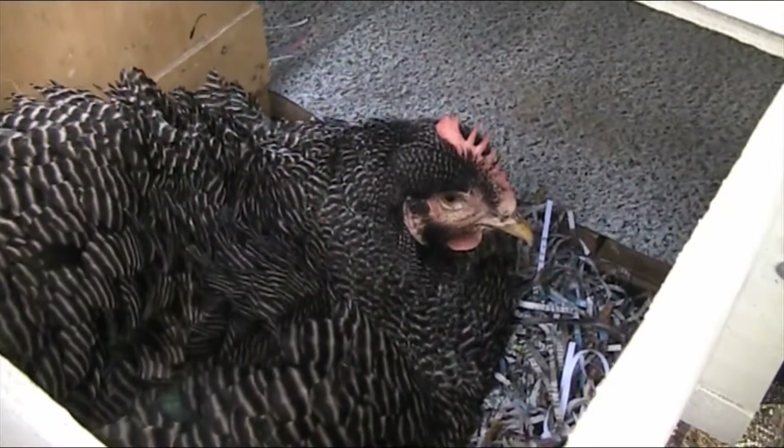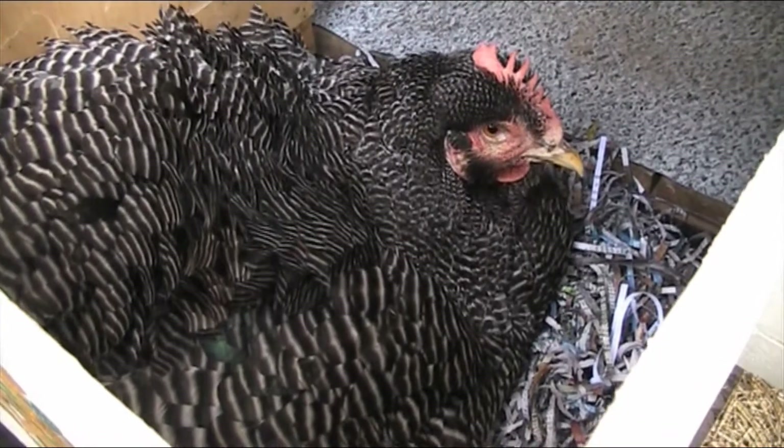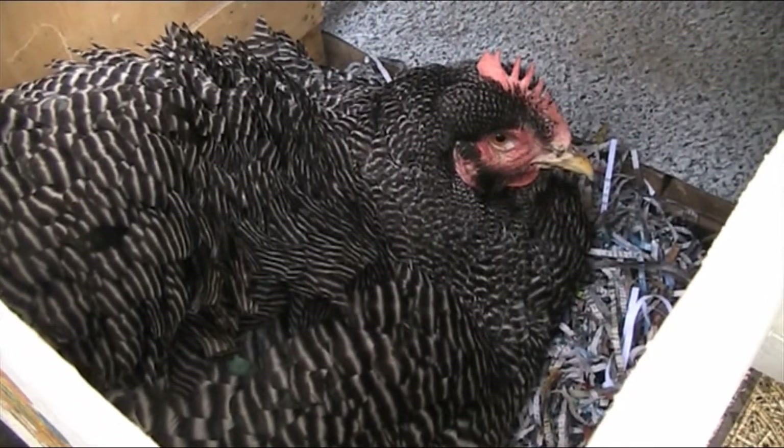It's spring so Bertha has gone broody again, which makes it very interesting trying to put your hand up under her to grab any eggs that are there.